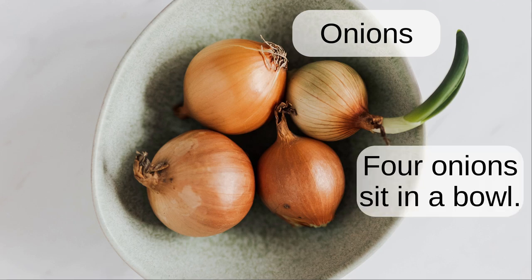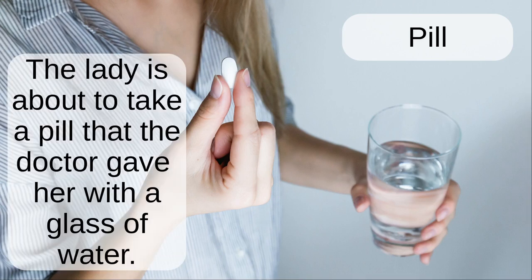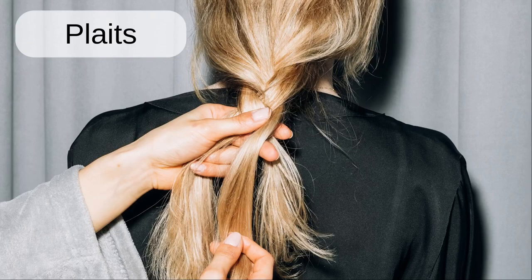Onions. Four onions sit in a bowl. Pill. The lady is about to take a pill that the doctor gave her with a glass of water.